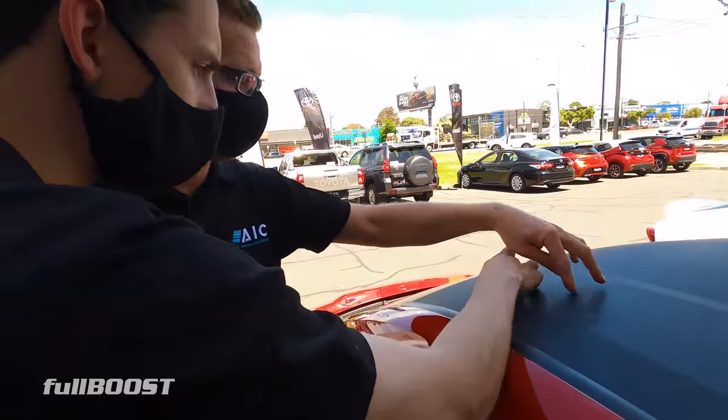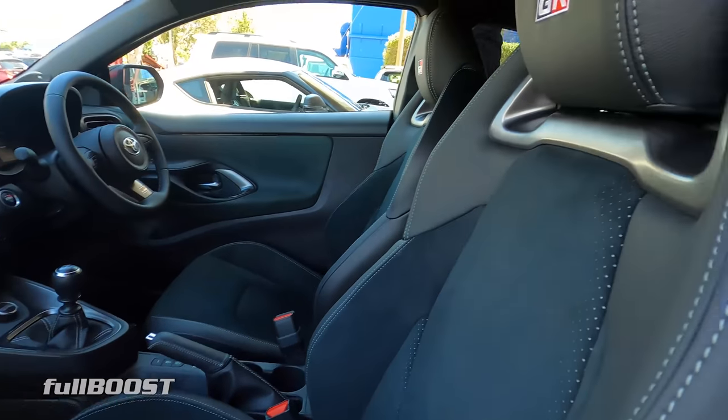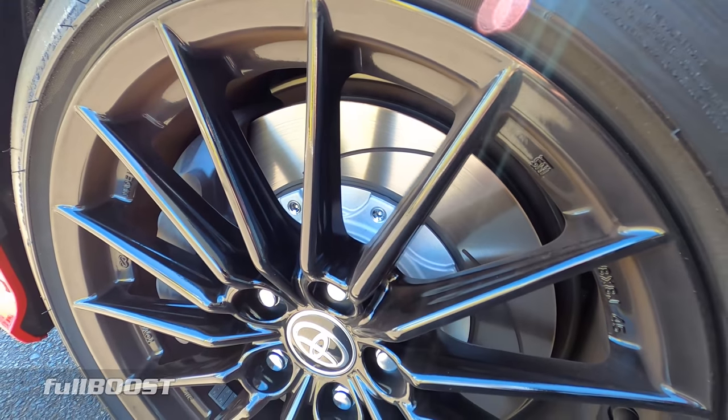We can't do too much with this car because it's not ours, but when we get ours we're going to do a full teardown. Today it's just a bit of a look-see, but we'll get right underneath it and get as close as we can.